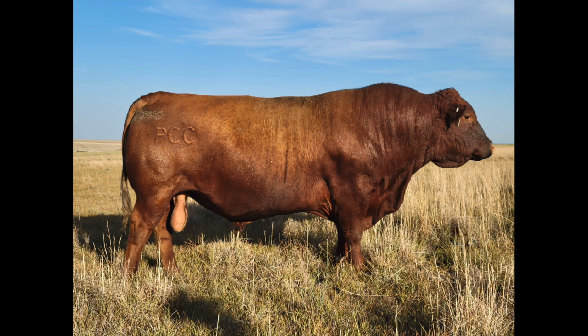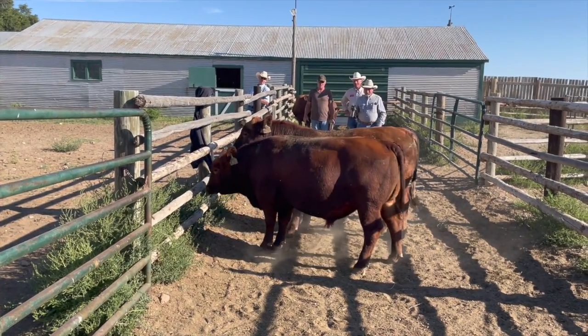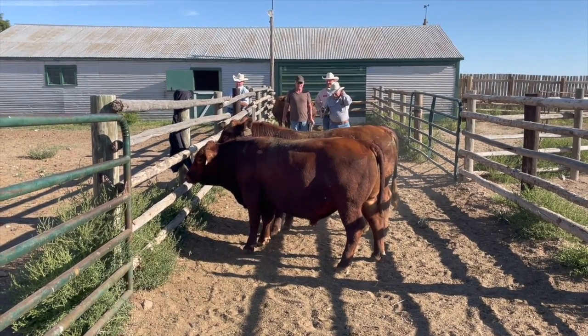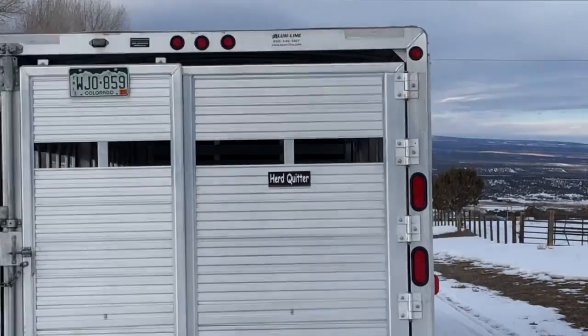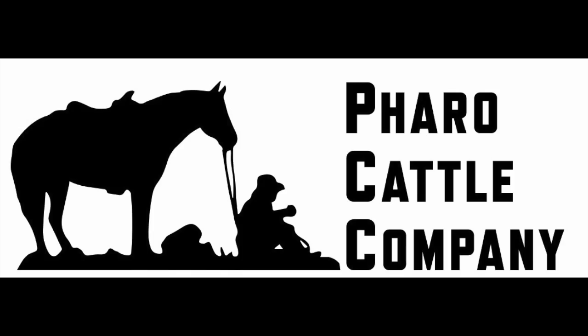At Fayro Cattle Company, we do more than just sell bulls. We provide a plan and a program to help make your operation more profitable and more enjoyable. For more information, visit us on the web at FayroCattle.com.